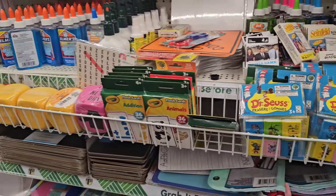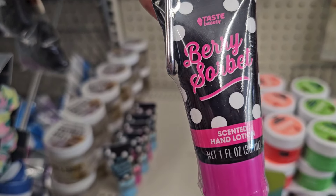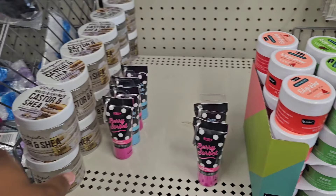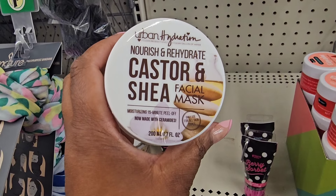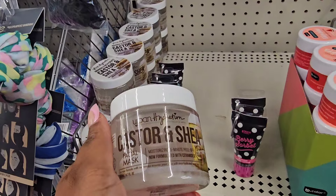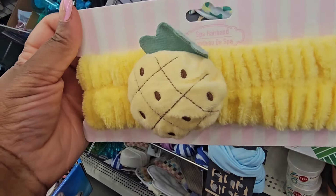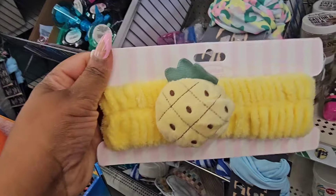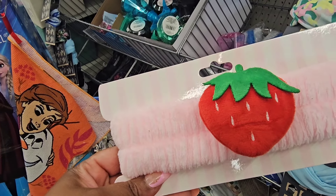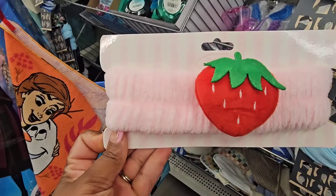There are also new beauty items — from Taste Beauty they have scented hand lotion in berry sorbet, and vanilla cream with a clip to attach to your bag. Also Urban Hydration nourish and rehydrate castor and shea facial mask — they say castor oil is really good for you, and I believe there's another variety out there. New spa headbands: a pineapple, a pink one with a lime slice, and a strawberry one.